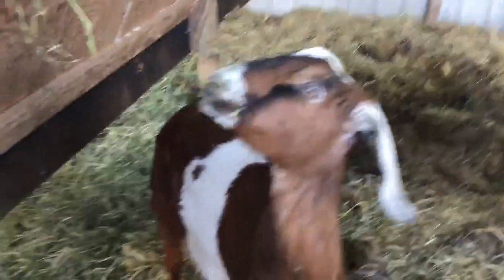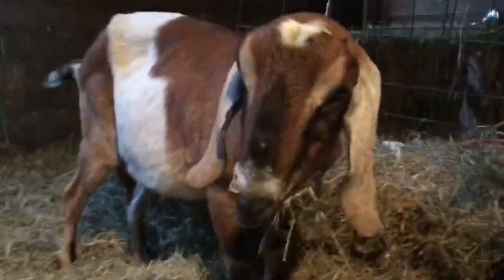Nubians have a really nice temperament. They are very friendly, but they do tend to be a little more on the dramatic side — they are very vocal goats. But they love being around people and other goats.